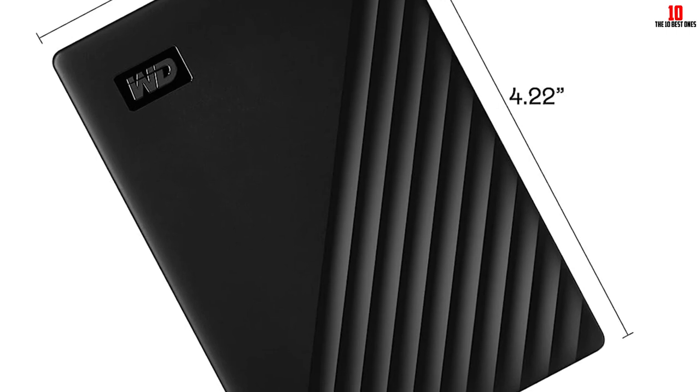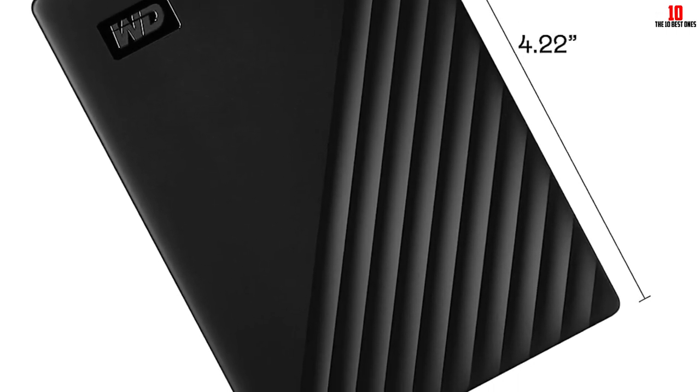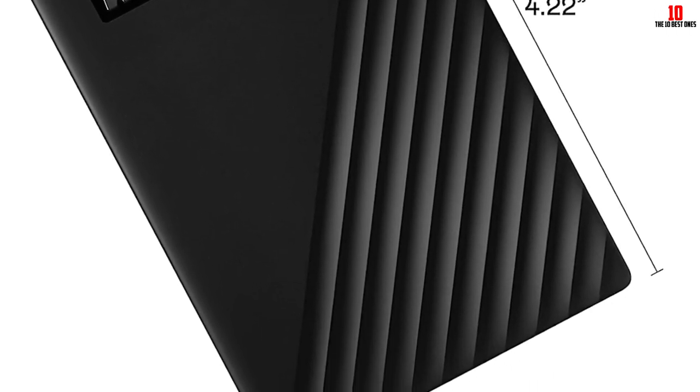This hard drive provides plenty of space in a small package that feels sturdy and reliable. However, the software setup may be frustrating for some users.